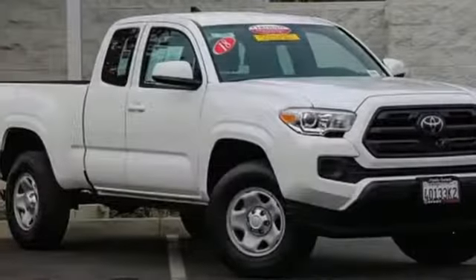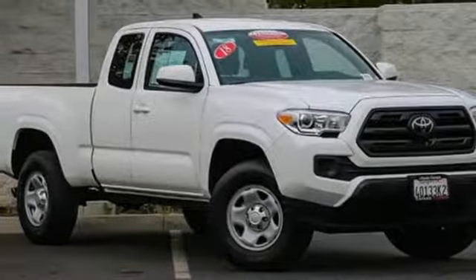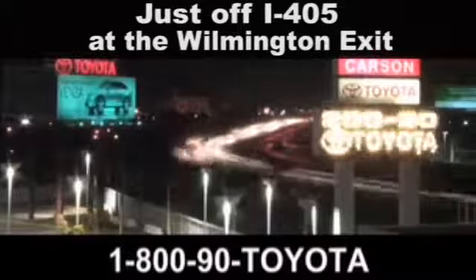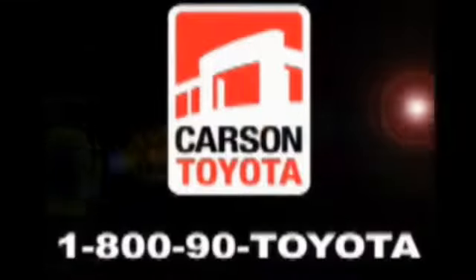Toyota — steered by ingenuity, driven by passion. Driving is believing. Test drive it today. Giant Carson Toyota, just off I-405 at the Wilmington exit in Carson, California. Take us for a ride.